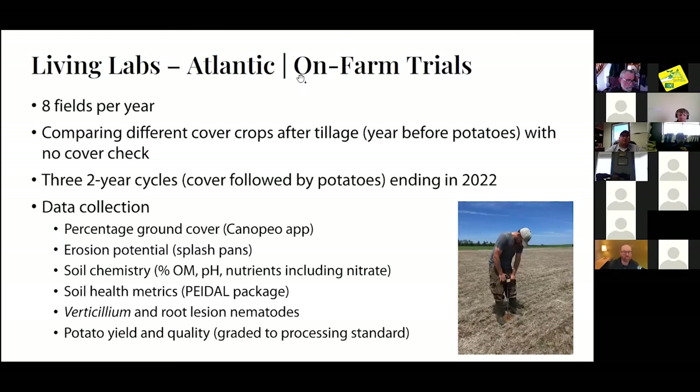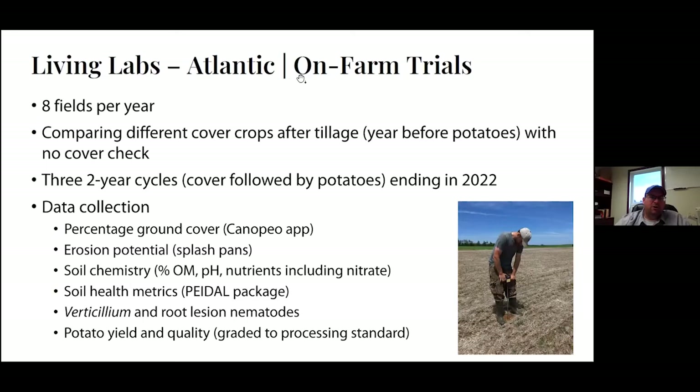Through Living Labs Atlantic, in our specific trial we're looking at eight fields per year on grower fields, comparing different cover crops after tillage in the year before potatoes with no-cover check strips. These are done on two-year cycles — the fall cover in the year before, followed up with the potato crop that was in that field the next year. Data we're collecting includes percentage ground cover, erosion potential using splash pans, soil chemistry, soil health metrics from the PEI Department of Agriculture, verticillium and root lesion nematodes, and potato yield and quality.